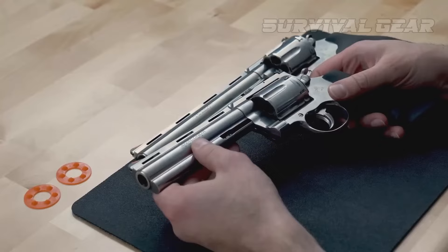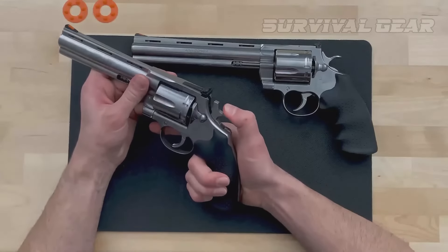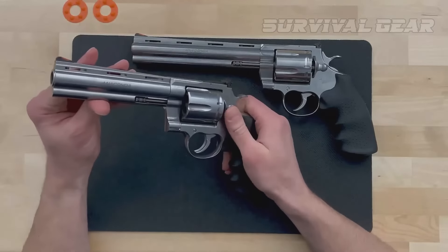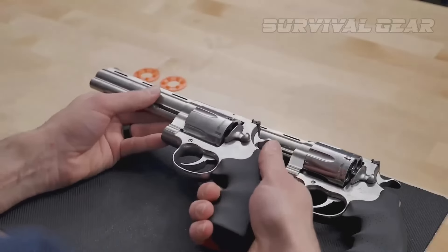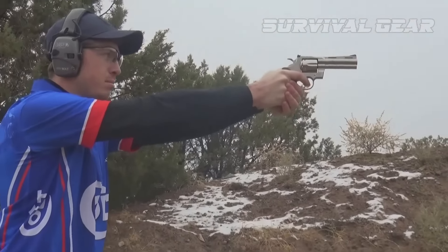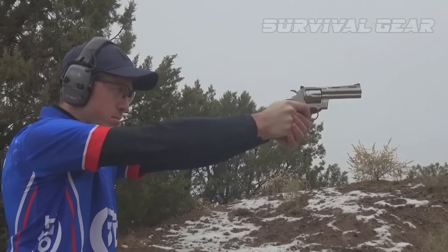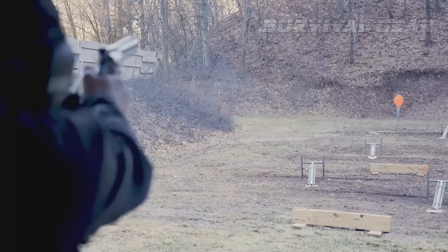Occupying the same niche as the Smith & Wesson N-frame and Ruger Redhawk, the Colt Anaconda is a large-frame, double-action, single-action, six-shot revolver aimed squarely at those who want the power of a .44 Magnum hunting handgun. Sure, you could plink away to your heart's content with reduced loads and .44 Specials, but the big snake really wakes up when you offer it full house ammo.